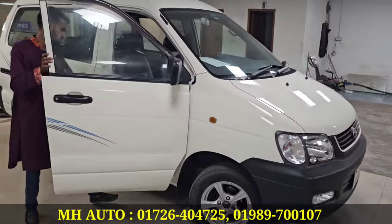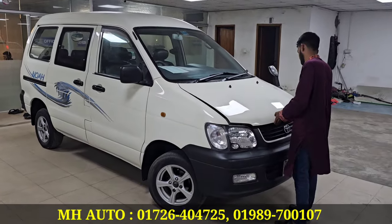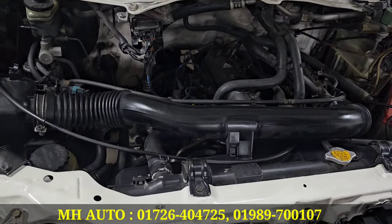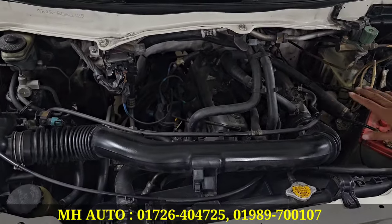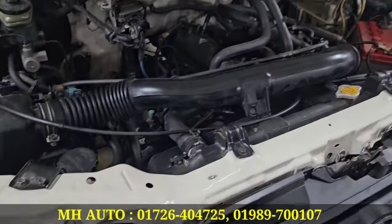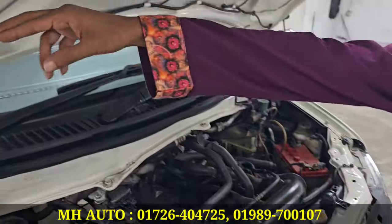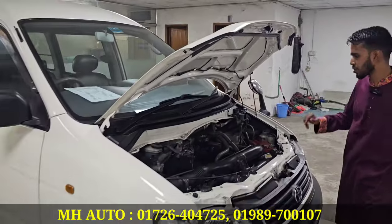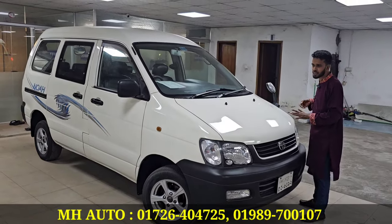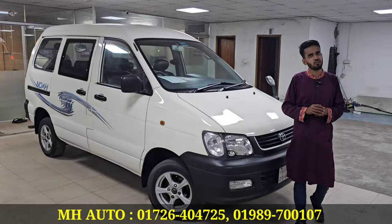Did you see the engine? Yes. The engine is starting. The sound is good. We can get a good engine here and ensure this engine is in very good condition. We can inspect it and explain.